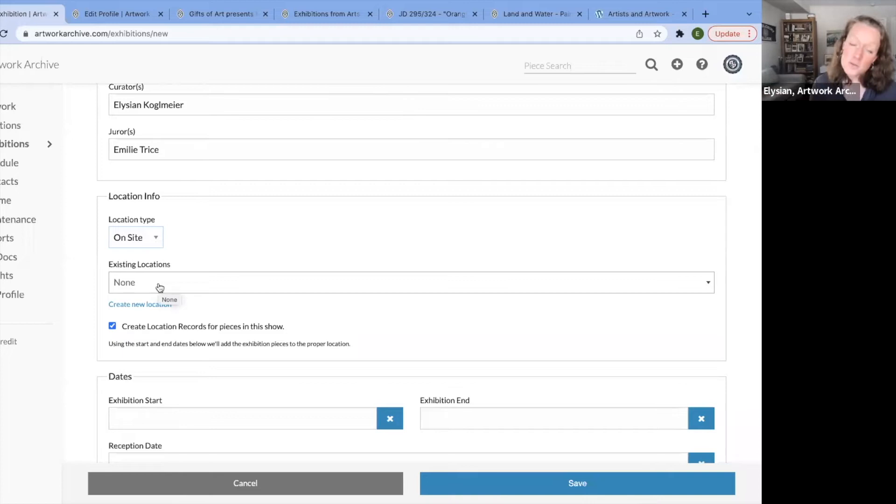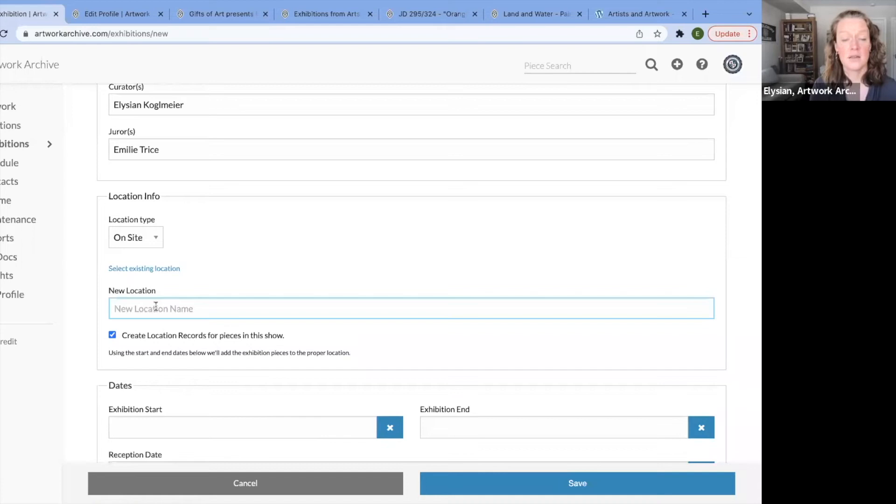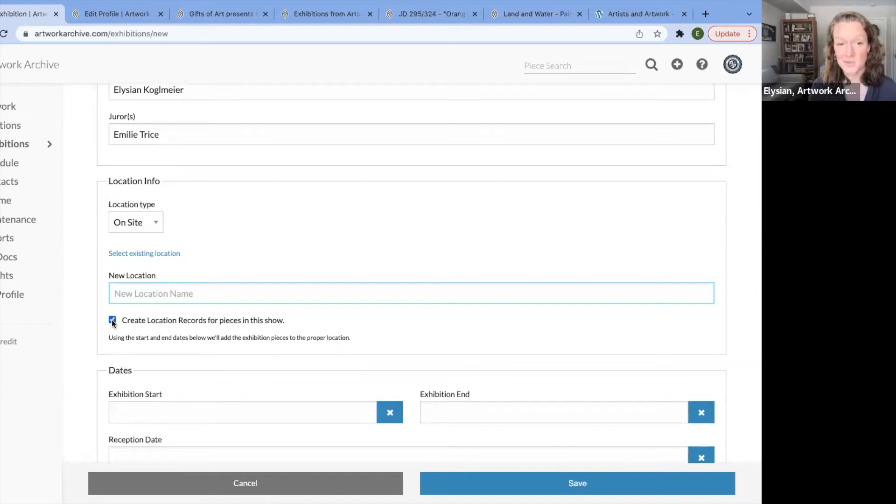One of the great tools is that you can also track locations within your Artwork Archive account. So if your artworks are spread across campus or out on loan, you can know where they are at all times. For existing location, let's say it's at the conference center. You can always create a new location — maybe a new part of campus or a new terminal in your airport. By having the box checked, you've created a new location record without double entry, and artworks will be assigned to that location during your exhibition dates.